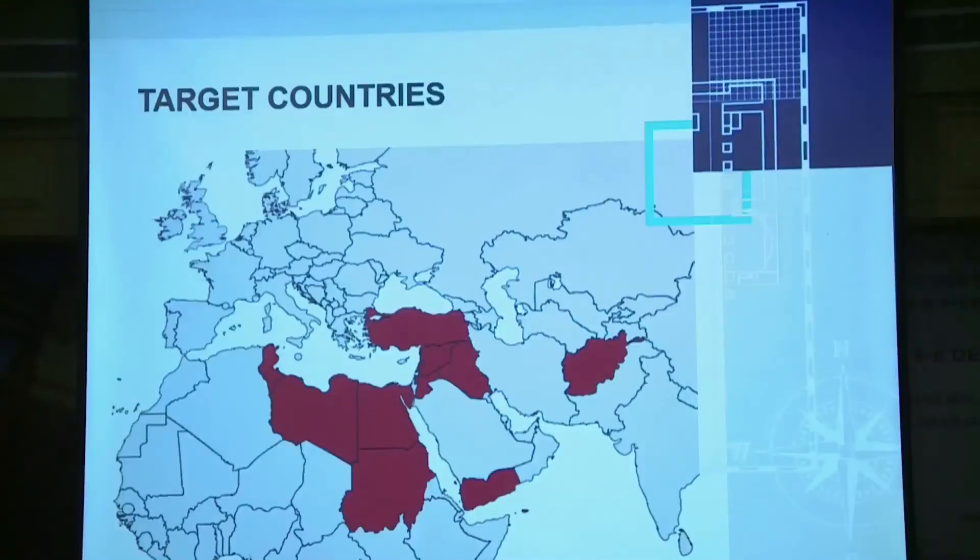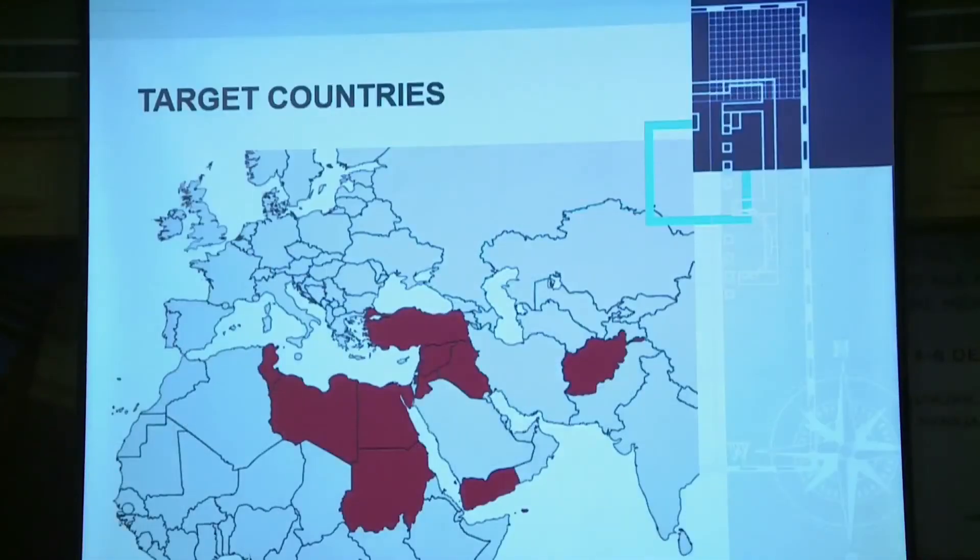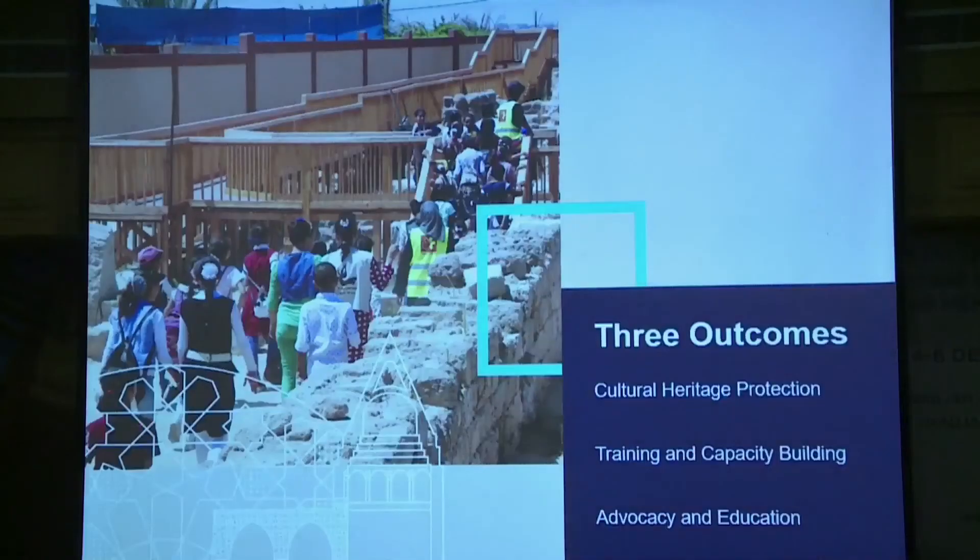These are our 12 target countries in the wider MENA region, which also includes Afghanistan, Sudan, and Turkey. We're an outcomes-based fund, which means you could be delivering a wide range of activity types in order to achieve one or more of our three outcomes. It's important that the activity benefits one of these countries, though training could take place in the UK or elsewhere.